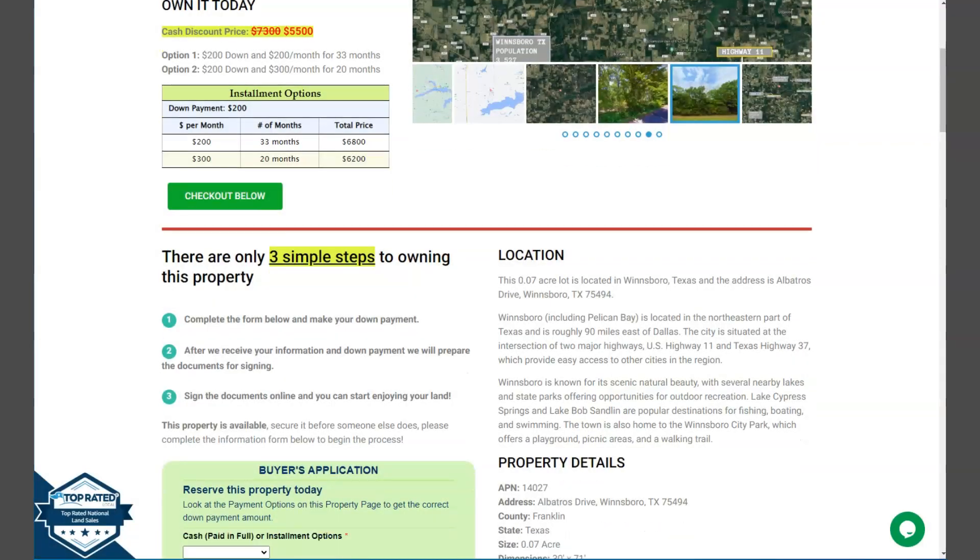You can see Dallas, Texas to the west and Shreveport to the east. If you're interested, the lot is available at LandDirectUSA.com with a cash discount price of only $5,500. We offer seller financing with no credit check required — just fill out the buyer's application form and put in a down payment of only $200 to reserve the lot. If you have any questions, don't hesitate to call us at 928-515-3510. Thank you!